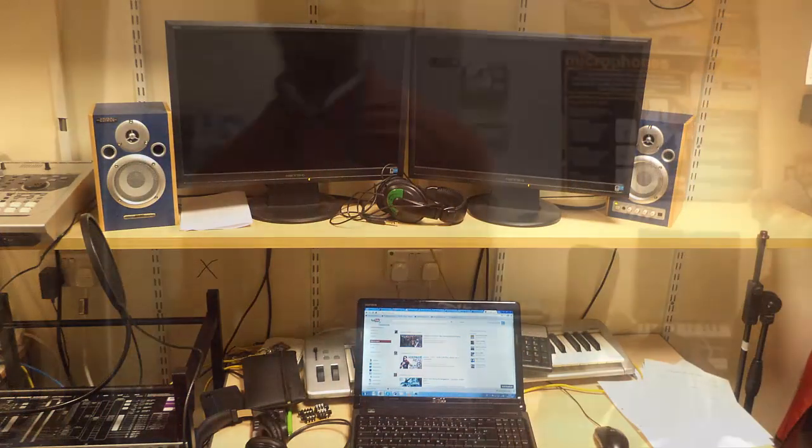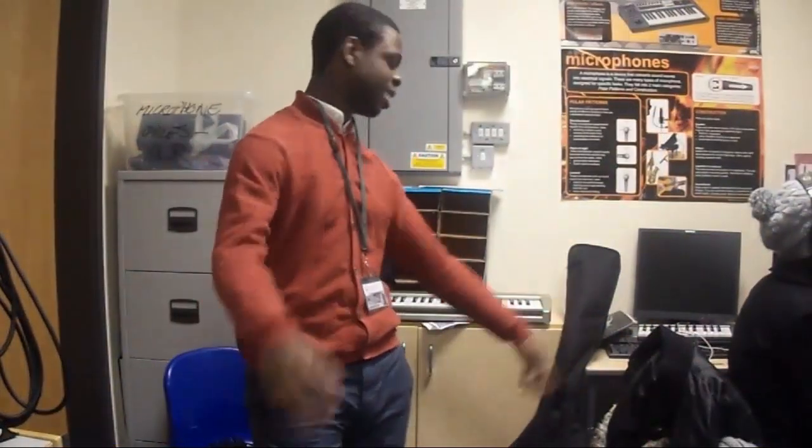Hi guys, it's Hezron here again. We are going to have a little short tour of my school's music tech room. It should be really interesting. We've got quite a bit of good equipment here. Let's get on to it.